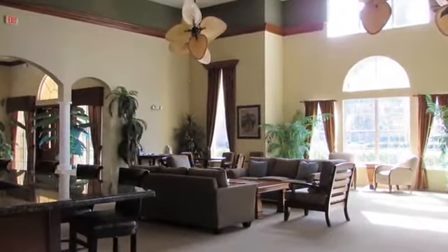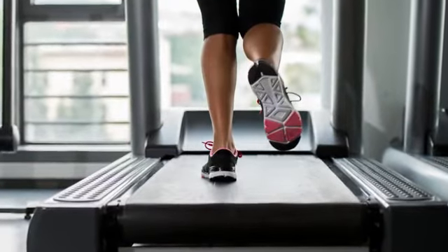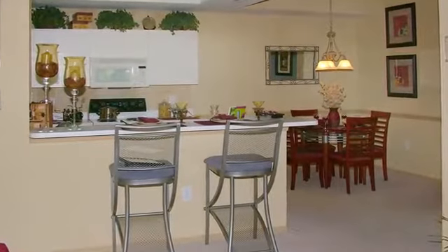The resident lounge is the perfect place to gather with your friends, and you can work on your health and fitness in our well-maintained workout facility. Our accommodating one, two, or three-bedroom floor plans have everything you're looking for in a new home.